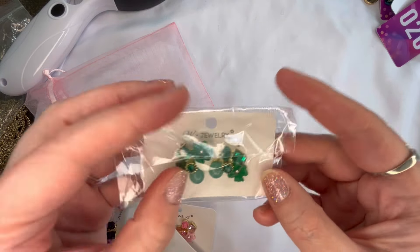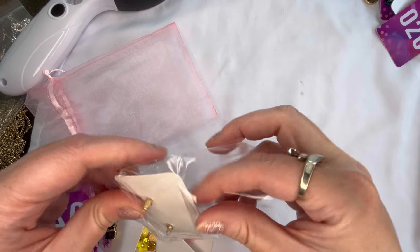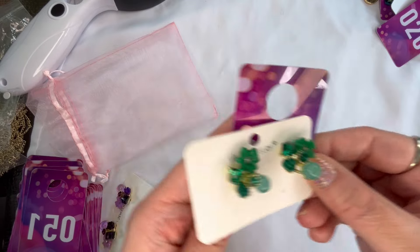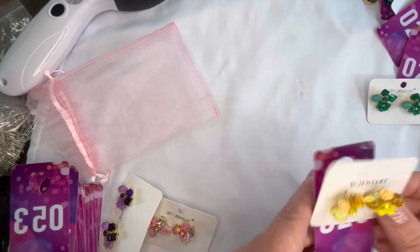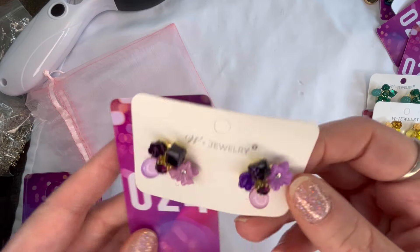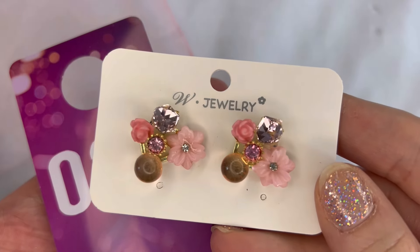Next I have some stud earrings — cluster rhinestone floral style. These are available in a beautiful green for $2 at number twenty-two; yellow, absolutely stunning, $2 at number twenty-three; purple $2 at number twenty-four; and pink $2 at number twenty-five. Great as gifts as well.